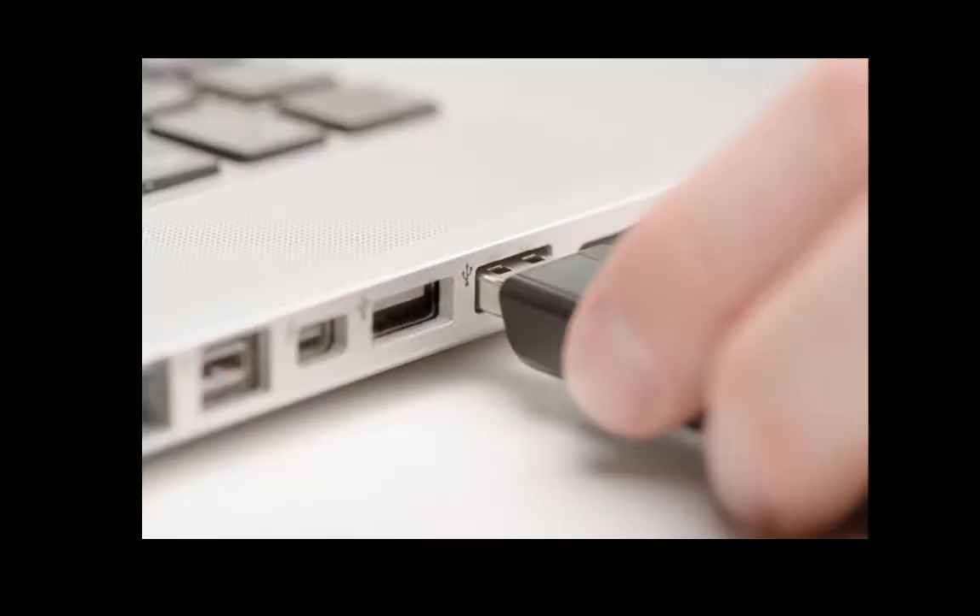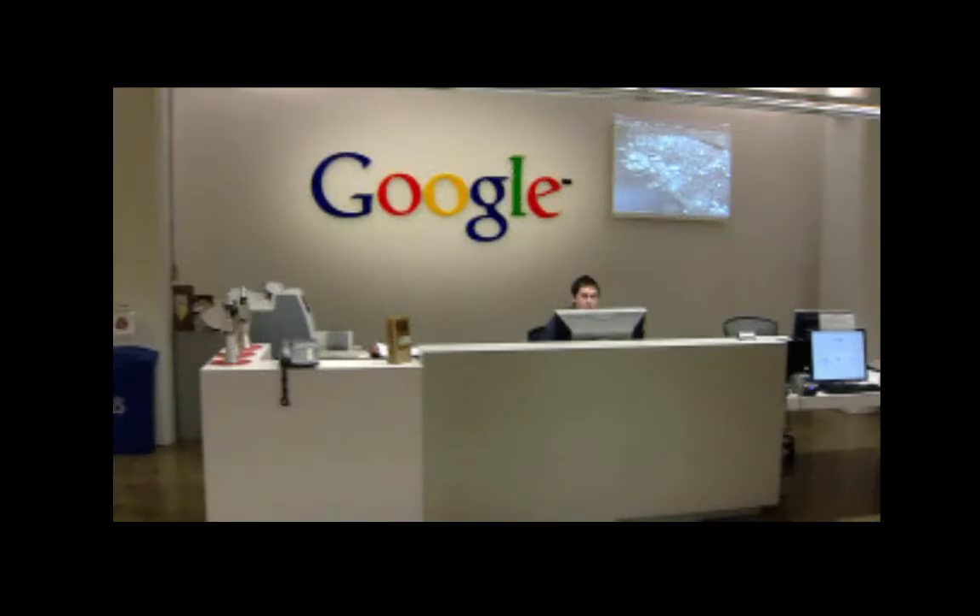For today, we're going to use one of these USB keys to get inside the systems and networks we want. There are a couple of ways to do this: we can drop them in the parking lot or in a public area of their facility. Or better yet, we can walk up to the front desk and say, 'I'm so sorry, but I spilled coffee all over my resume and I really need your help — I have an interview in a few minutes. Can you please help me? I just need to plug this in and print it out.' And in doing so, we can gain access.